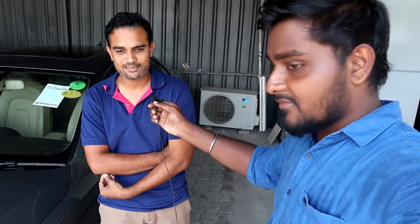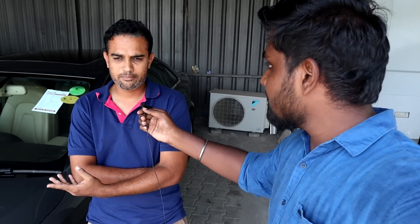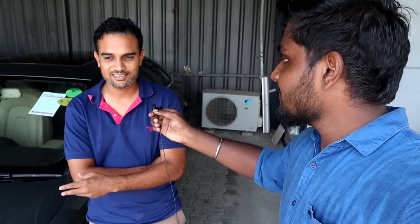We close deals on a commission basis, which is usually beneficial. Even yesterday we sold 3 cars — including a Honda City and a Ford Figo. For loans, we refer customers to the bank. Mainly we focus on procuring good quality cars and then selling them to customers.